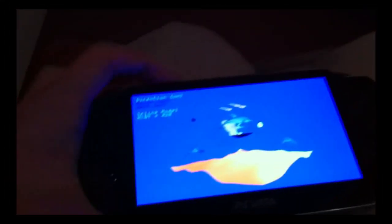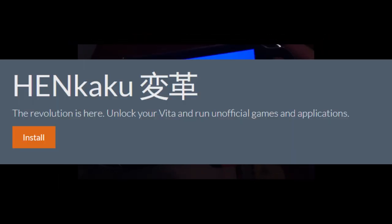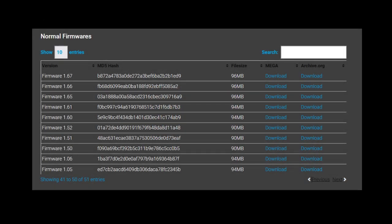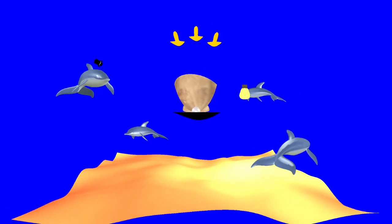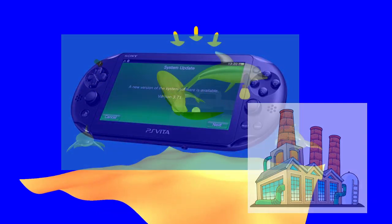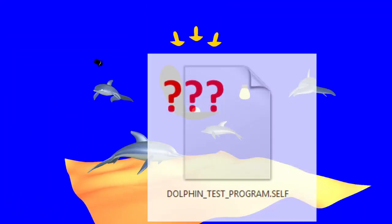Some time passed and people generally forgot about the dolphin test. That was until about 8 years later when the PS Vita was hacked with the Henkaku exploit. This prompted some people to see if they could find the dolphin mode from the PS Vita system software. However, it became apparent fairly quickly that it's not there — they even looked through older versions like the first ever Vita OS released, but it all came up empty. It was eventually realized that the dolphin test was probably a special system software version Sony installed in the factory for testing.